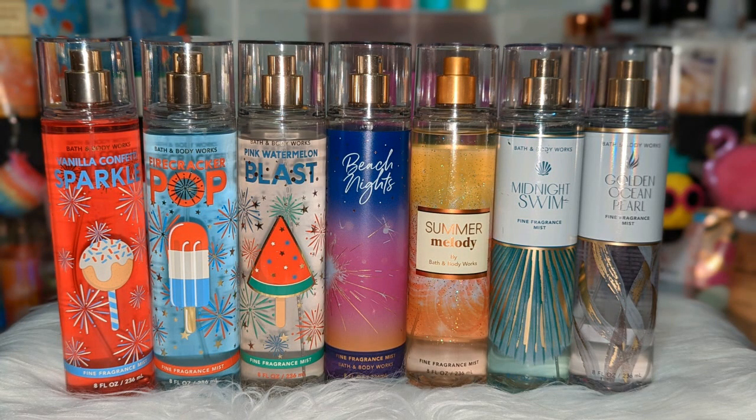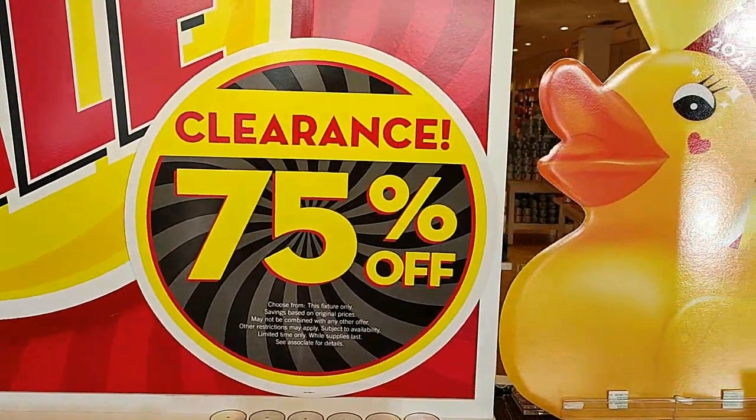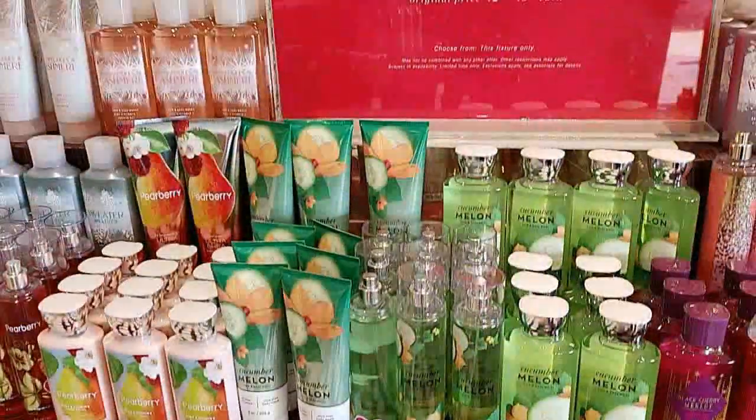As for the ones that recently came out — like Beach Nights, Firecracker Pop, Vanilla Cafetti Sparkle — I already picked those up. That's why when they kept having sales I would pick them up. I even got backups, about three or four of each. So when SAS shows up, I'm not going to be worried about those products. Usually I wait for SAS to pick up new summer releases, but I'm hearing they're not even going to be included — it's not confirmed, but I wanted to make sure I'm not missing out. The only way I'd pick up some of those is if they're 75% off.